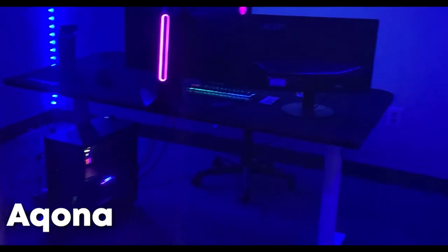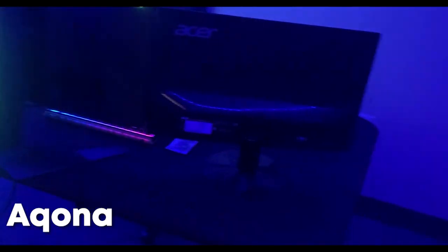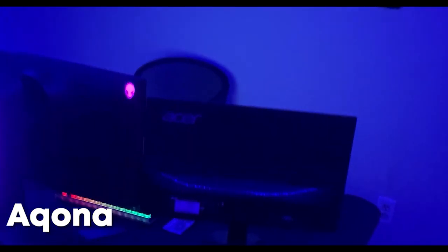Hey what's up everybody, my name is Akona, content creator for 5G Gaming, and today I'm showing you guys my setup tour. Walk around the corner and we got the setup. Got the 5G team flag up there — this is pretty much it.